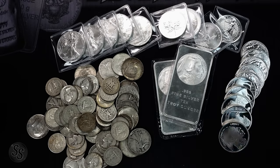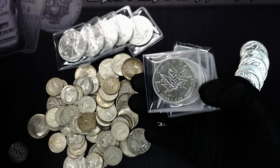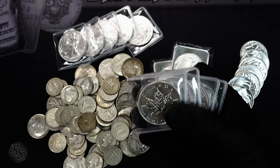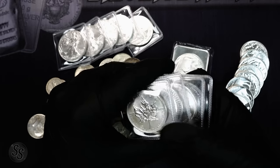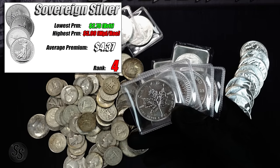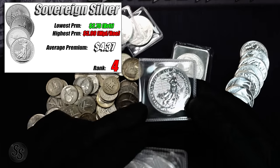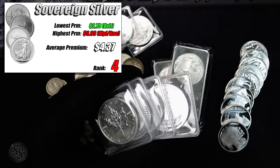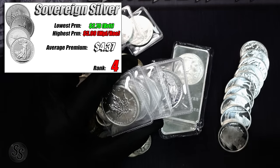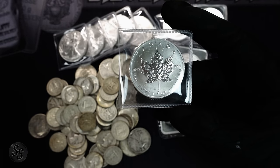The second most expensive type of silver is sovereign silver. I'm going to show you all four different types, but first the averages: the most expensive sovereign of the four is $5.99 over spot — matched by the Maples and the Kangaroos. The cheapest was $2.70 over spot, which was the silver Britannias. The average of all four types across all eight shops — 32 sample sizes — was $4.37 over spot.